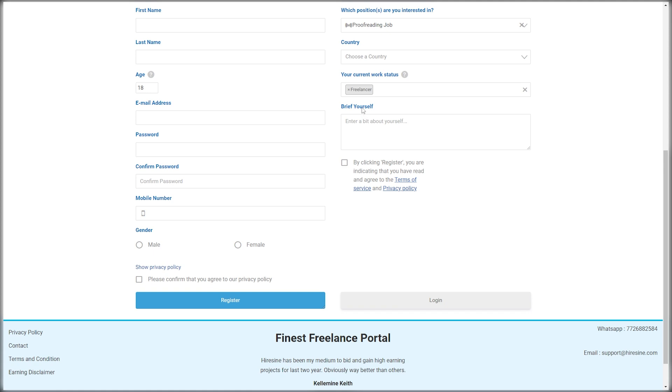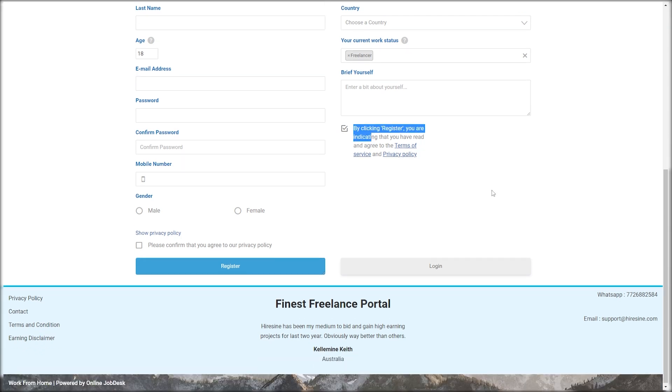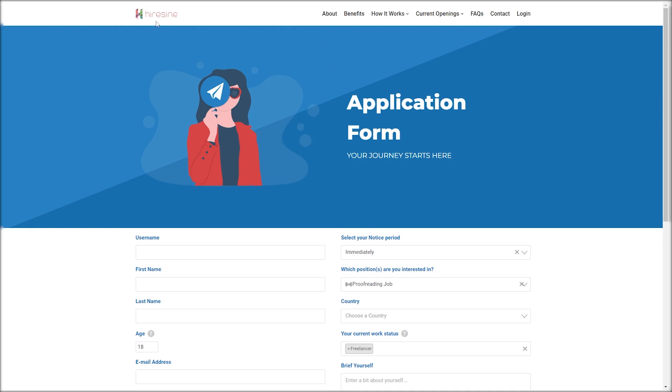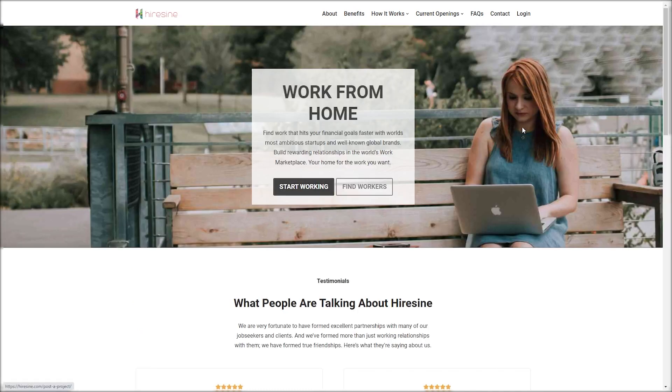After this, you need to write an intro about yourself. Make sure you write it correctly as this will be important in getting your application approved. Here is an example of an intro you can use: 'Greetings, my name is [your name]. I'm interested in applying for a proofreading job at HireSign.com and I'm ready to start as soon as possible. I would like to receive more job opportunities as well.' After this, click on the 'Agree to Terms of Service' button and then click Register. You should be able to get approved within 24 hours and begin receiving multiple Microsoft Word files to make money online.